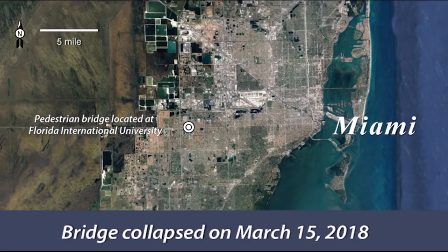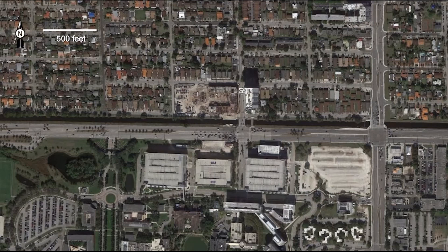The Florida International University pedestrian bridge was located on the west side of the intersection of Southwest 8th Street and 109th Avenue. The elevated pedestrian bridge would have connected the university with the city of Sweetwater by extending over Southwest 8th Street and the parallel running Tamiami Canal.